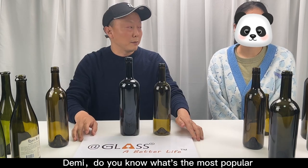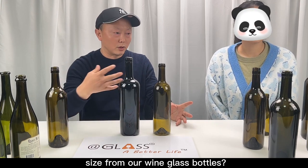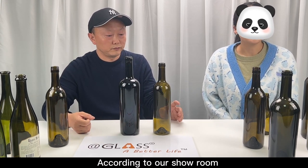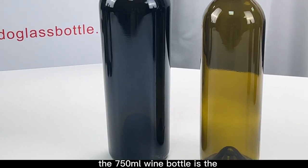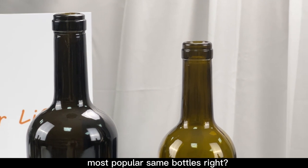Welcome to our glass studio. Amy, do you know what's the most popular size from our wine glass bottles? According to our showroom, the 750ml bottle is the most popular sale bottle.